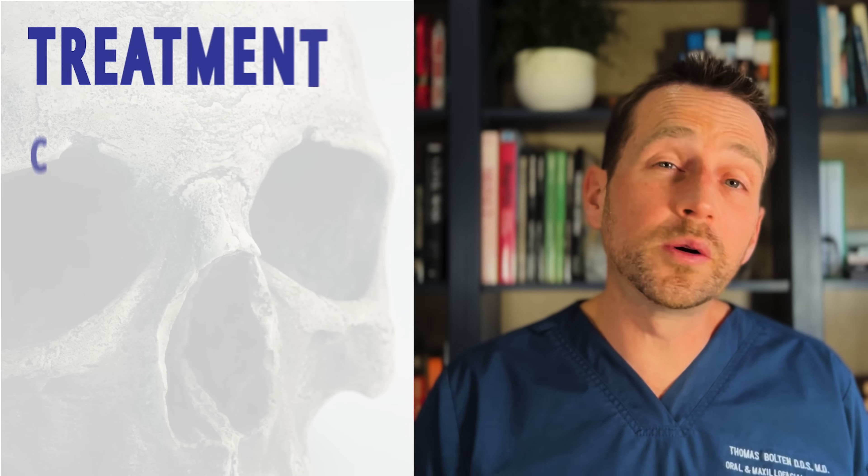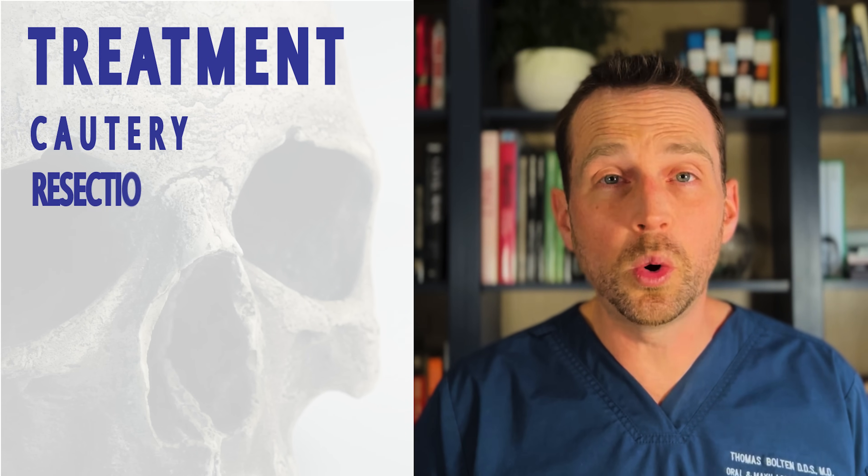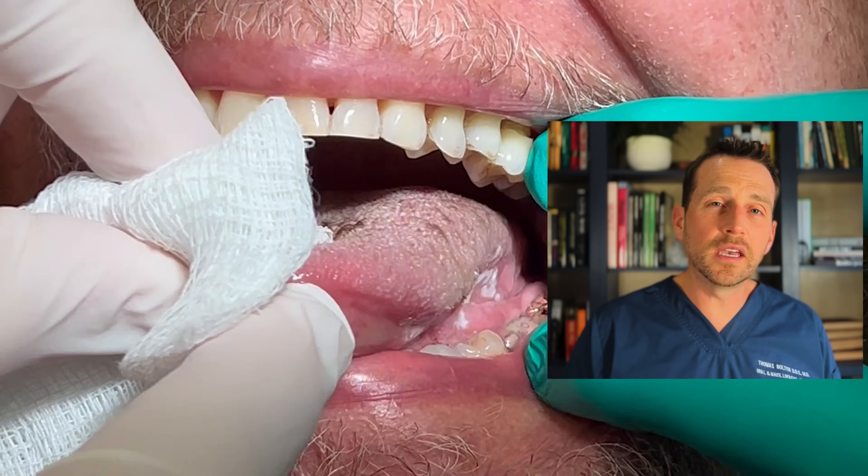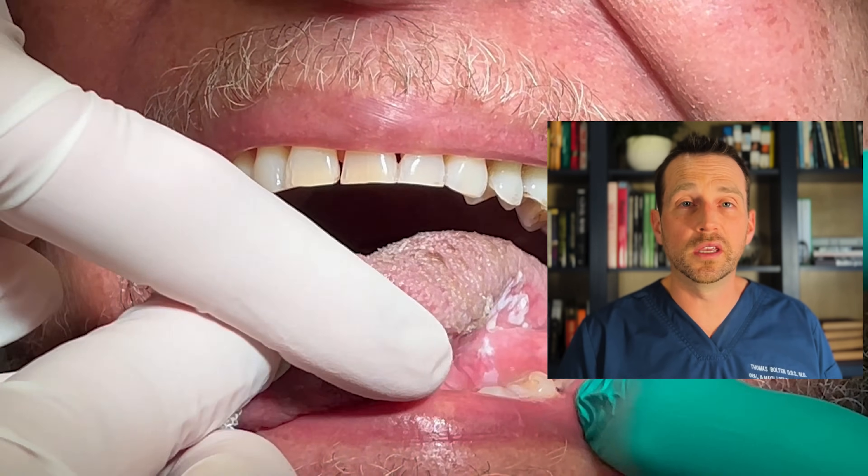Treatment involves either cauterization of the remaining lesion or resection. Cauterization preserves more tongue structure, but I always feel terrible for patients undergoing this type of treatment because it's very painful afterwards. Also, with a lesion of this size, it will almost certainly require multiple cauterization treatments to resolve completely. This patient had his first round of cauterization, and I'll see him back in about two months to reevaluate.